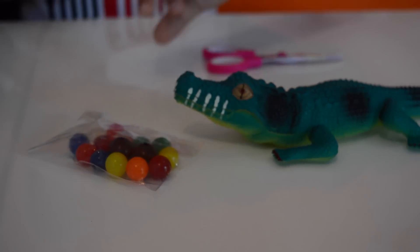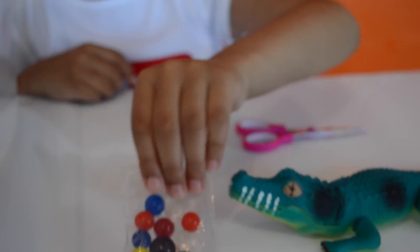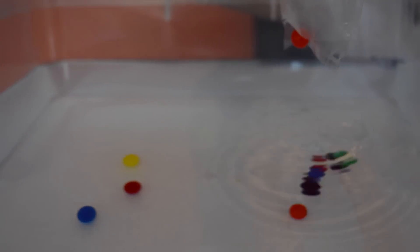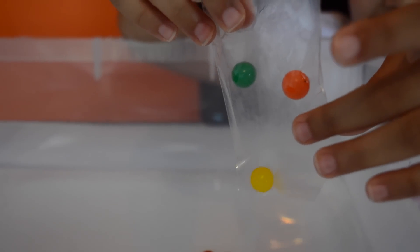Ok guys, I'm going to put all this in the water first, then I'm going to put my crocodile in. So let's open the packet - careful. These are sticky, they are still there and they are green and yellow.